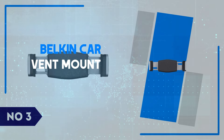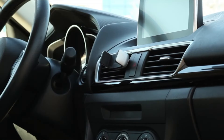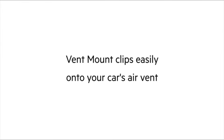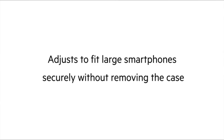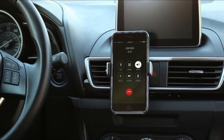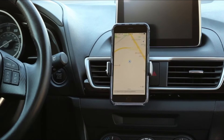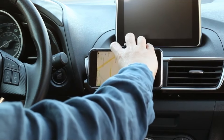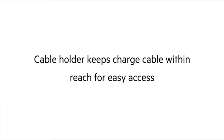Number 3: Belkin Car Vent Mount. The Belkin Car Vent Mount is a compact and versatile smartphone holder designed to keep your device secure while driving. Starting with the build quality, Belkin's mount features a minimalist yet sturdy design. The cradle easily accommodates various phone sizes and offers a snug fit without putting too much pressure on your device. The adjustable side arms hold the phone in place, even on bumpy roads, and the rubber grips help prevent any slipping.